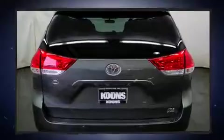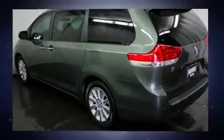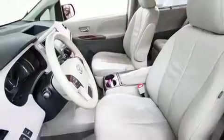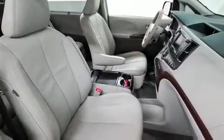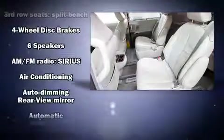rear cargo door and remote keyless entry. Storage solutions are integrated throughout the interior, demonstrating thoughtful attention to detail. Passengers in the third row enjoy seat back reclining functionality, providing an extra level of comfort and convenience.